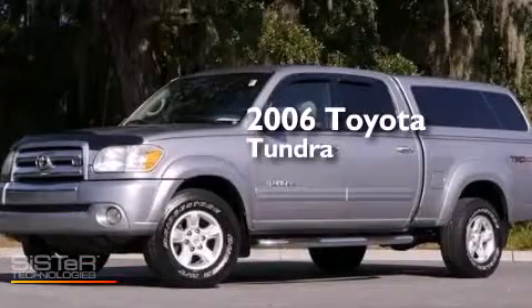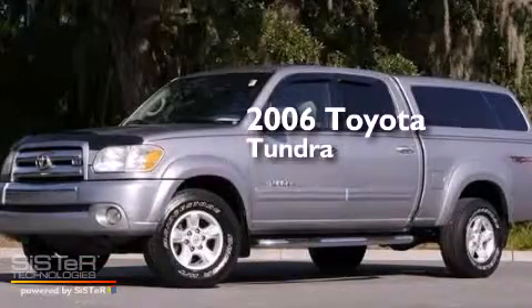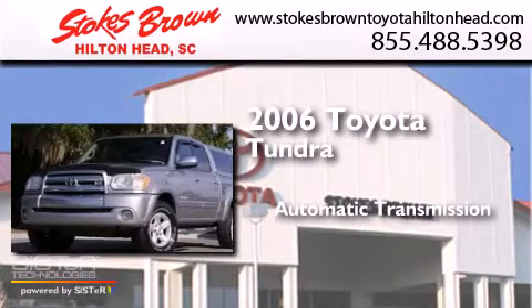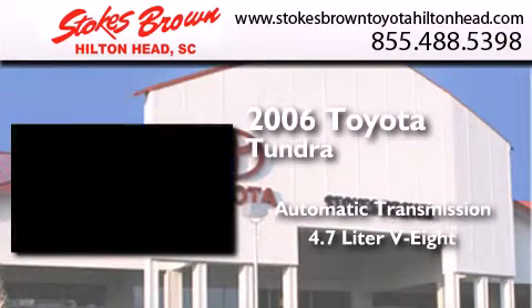This is a 2006 Toyota Tundra. This truck has an automatic transmission and a 4.7 liter V8.